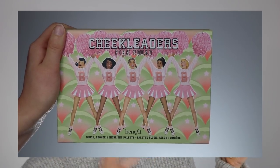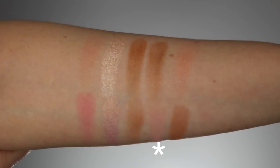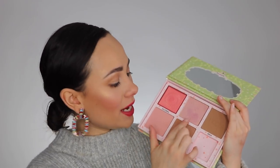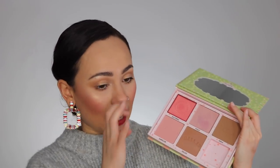Let's take a look at the Cheek Leaders Pink Squad palette. As you can see, much brighter, pinky, eastery, springy packaging — this one is way cuter, if you ask me. You have the same mirror and little pullout guide. The swatches are at the bottom. You're getting California Blush, Tickle Highlighter, Hoola Bronzer, Dandelion Blush, and Dallas Blush. There's only one new product in this palette, and that is the Tickle Highlighter. The rest you can get in their regular line. This is the palette that's actually on my face today.